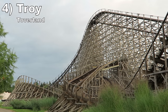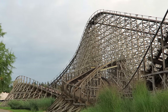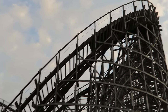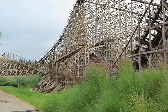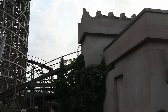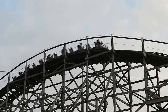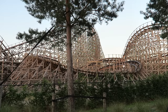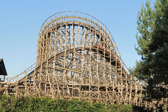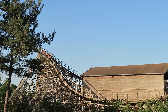Number 4 is Troy at Toverland — another GCI wood coaster, but larger and far wilder. This one hauls start to finish, especially on a hot summer day. All the directional changes offer laterals, and there's plenty of airtime as well. The smaller bunny hills offer sustained floater, while the larger turnarounds and dips offer quicker pops of airtime. The ride does have a very noticeable shuffle, but the well-cushioned trains keep the experience comfortable.